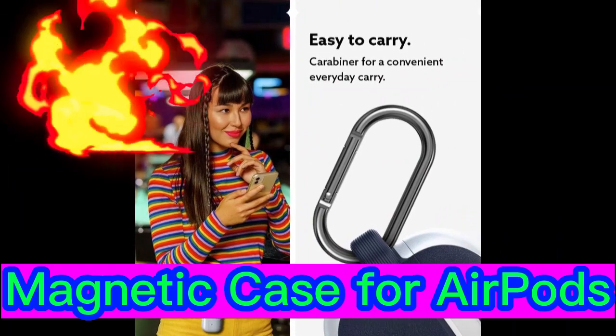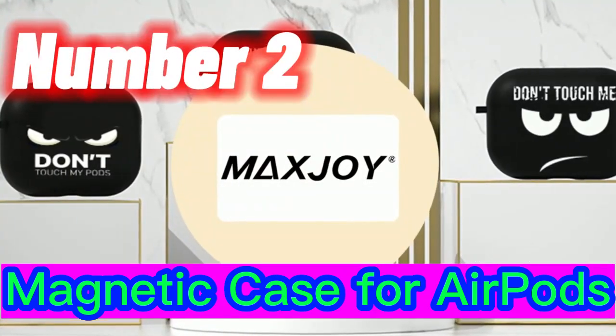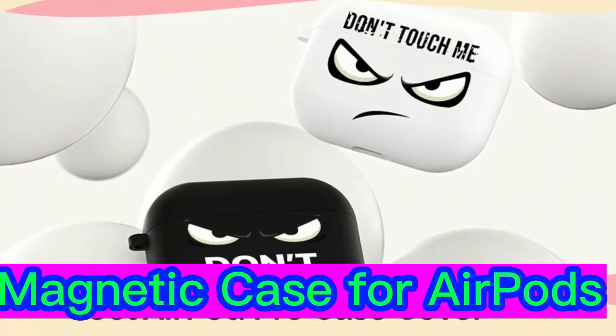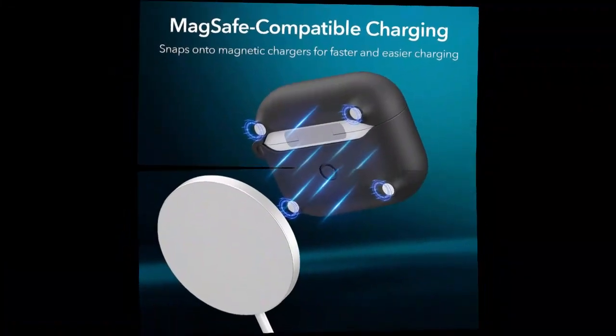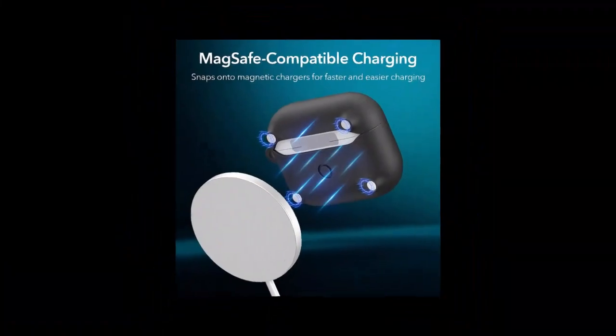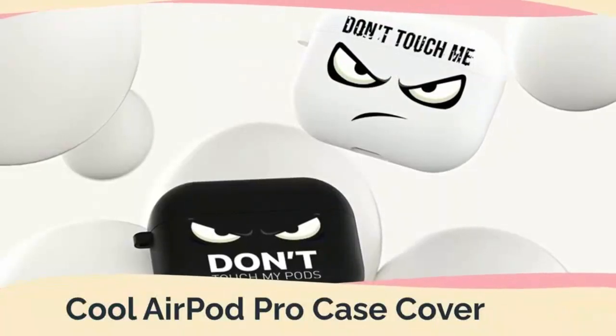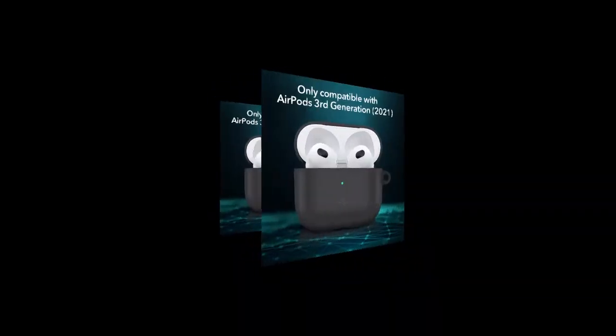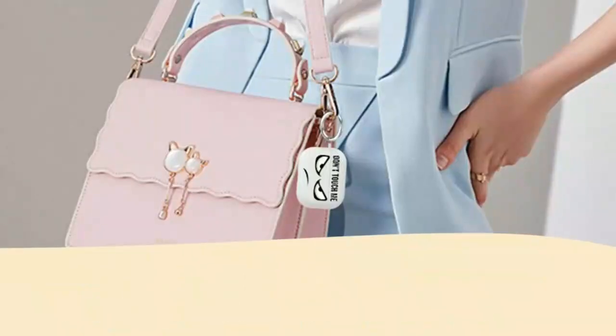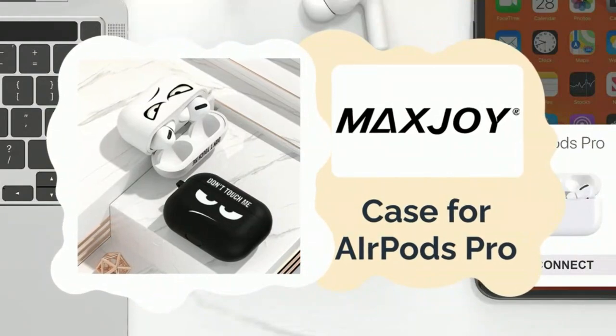Number 2. Priced below $10, the ESR magnetic case is a solid option for protecting the latest AirPods on the cheap. It has an understated design, a slim fit, and a durable build. Best of all, it offers full MagSafe compatibility. ESR also offers a cheaper version of the product sans MagSafe.